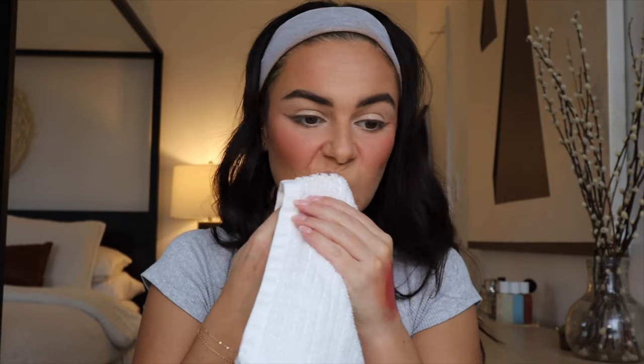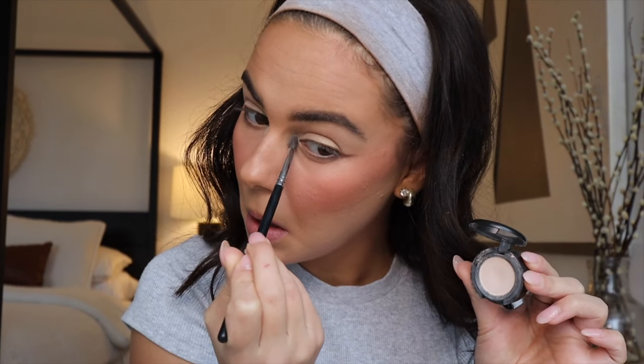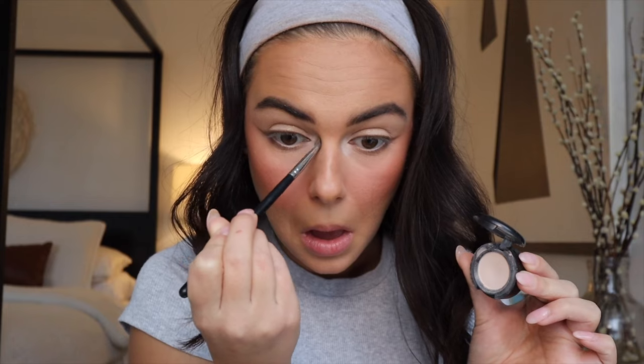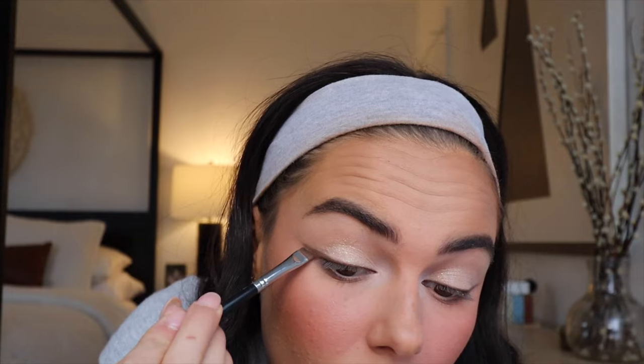Going in with my favorite blush palette from Juvia's Place, adding a little more punch of that darker shade on the cheeks. Wiping off the lip plumper and checking out the makeup. Then highlighting the inner corner even more using that same Blanc Type shadow, really packing it on to create that super bright highlighted look. Taking more of the Milani Make It Last Powder to clean up under the eye, making sure everything is smooth and set. Going back in with the liner.